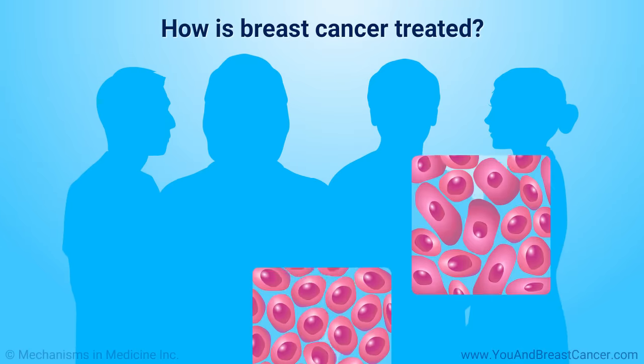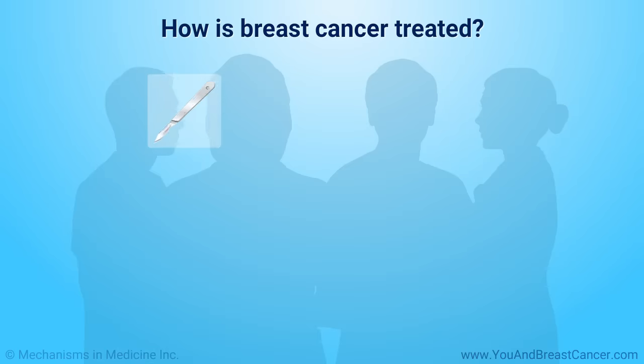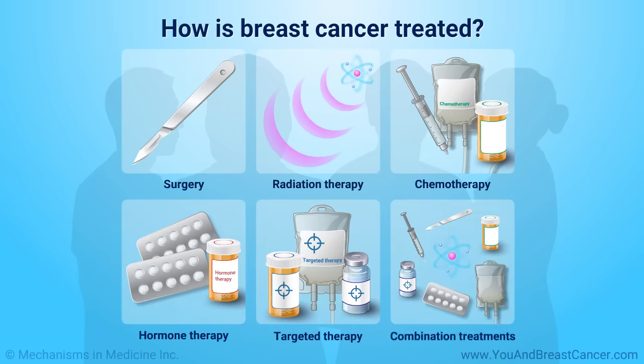Breast cancer treatment depends on the type and stage of your cancer. You will need treatment from a cancer team specializing in different areas of medicine. The main treatments include surgery, radiation, chemotherapy, hormone therapy, targeted therapy, and combination treatments.